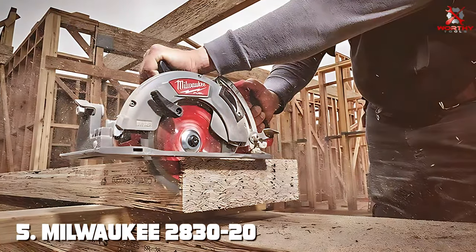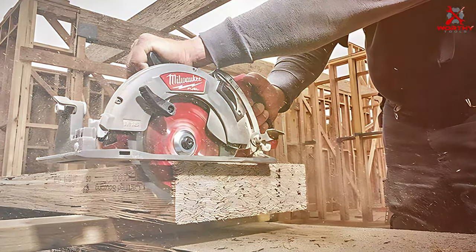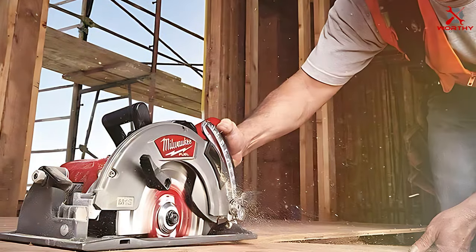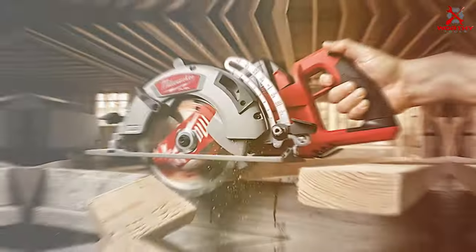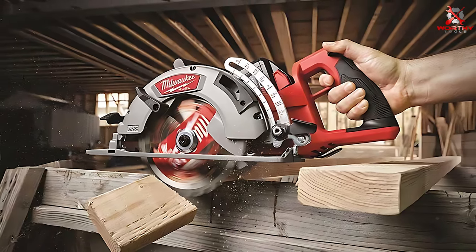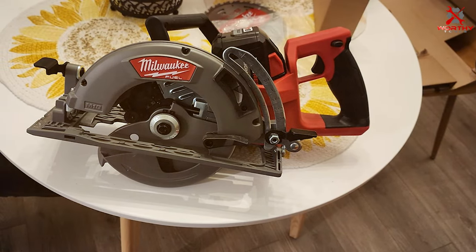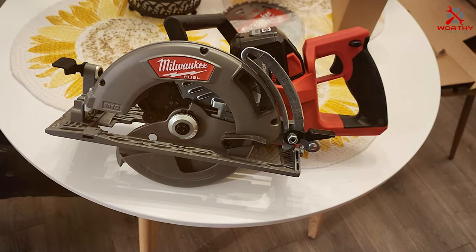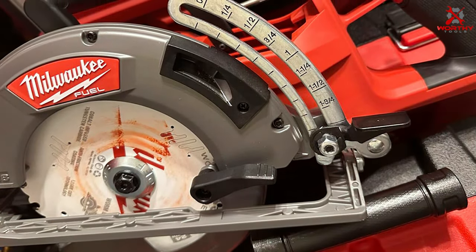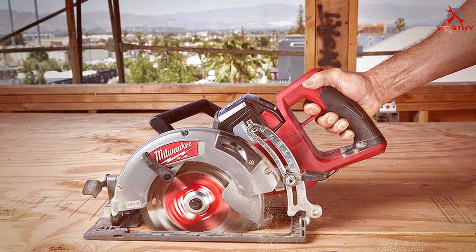Number 5: Milwaukee 2830-20 Circular Saw. Experience cutting-edge technology with the Milwaukee 2830-20 Circular Saw, a powerful and versatile tool designed for professional craftsmen. This circular saw is part of Milwaukee's M18 FUEL lineup, delivering unmatched performance and efficiency for a wide range of cutting applications. Equipped with a 7-1/4-inch blade, the 2830-20 excels at cutting through various materials with precision and speed. The brushless motor technology ensures extended runtime, increased power, and longer tool life. With Milwaukee's REDLINK PLUS intelligence, the saw optimizes performance, providing overload protection and improving overall durability. The 2830-20 offers a bevel capacity of up to 50 degrees, allowing for a variety of bevel cuts.